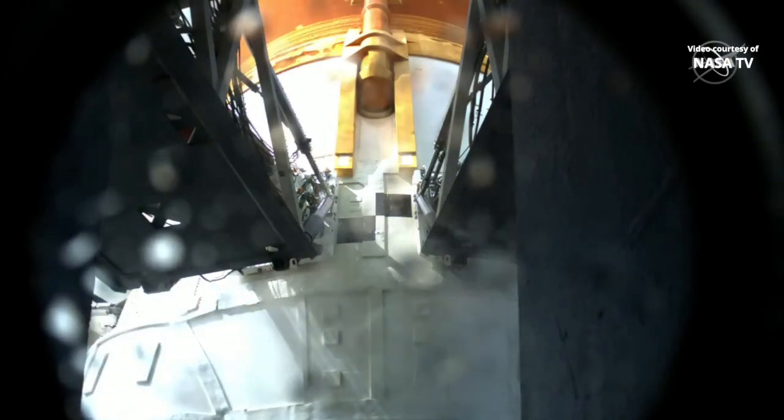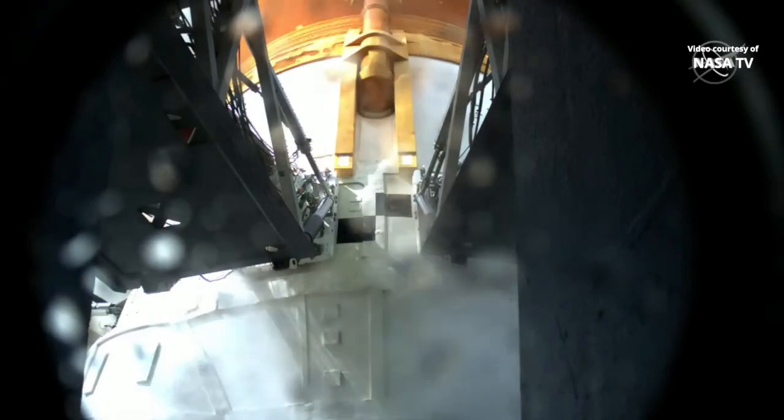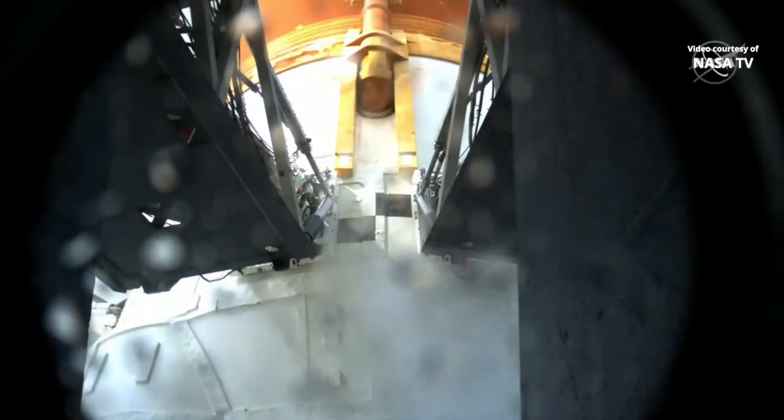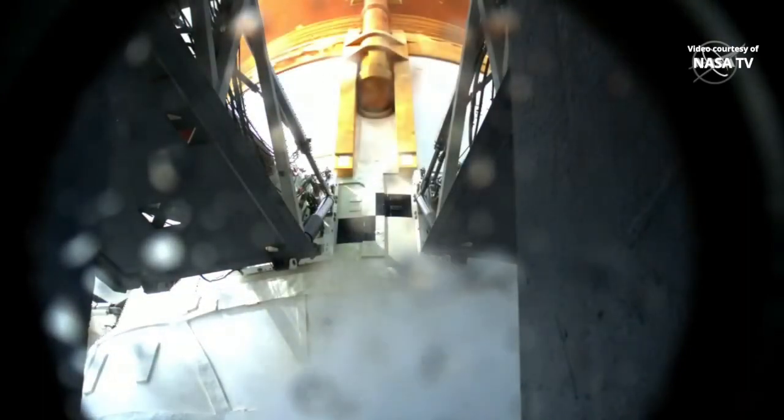With the test complete, the liquid hydrogen team is preparing to get back into loading the core stage. Part of this pre-press test involved closing off the fill and drain, which is basically the fuel line that puts liquid hydrogen right there at that location. Now they're going to reopen that valve to put back the propellant that was lost while they had it closed up and pressurized during the test.